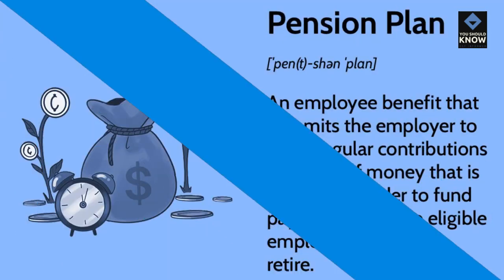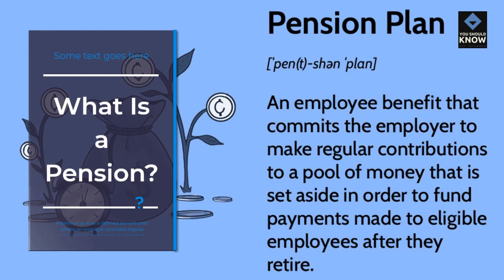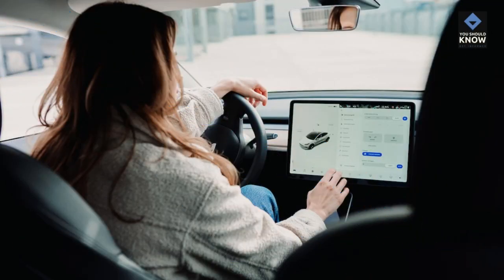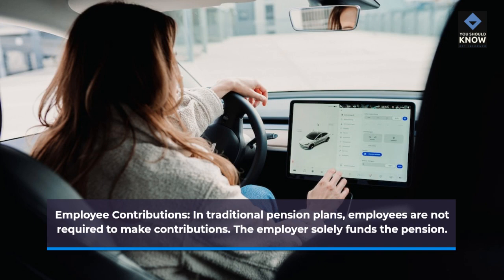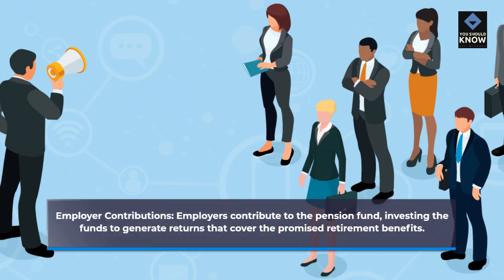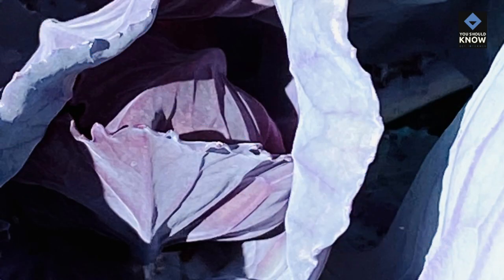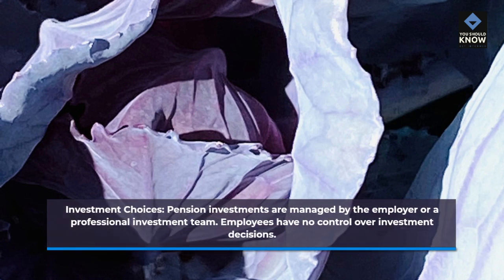Pension plans. What is a pension? A pension plan is a defined benefit plan where an employer provides regular payments to employees during their retirement years. Employee contributions: in traditional pension plans, employees are not required to make contributions — the employer solely funds the pension. Employer contributions: employers contribute to the pension fund, investing the funds to generate returns that cover the promised retirement benefits. Investment choices: pension investments are managed by the employer or a professional investment team, and employees have no control over investment decisions.